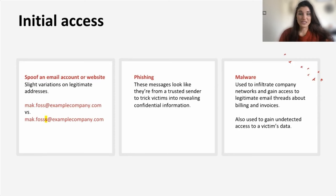Adversaries are getting initial access mainly through the following methods. First, spoofing — using slight variations on legitimate email addresses. For example, just adding an extra 's' at the end of a last name can mask it and make it not easily detectable. Second, phishing — tricking users by sending messages appearing to be from a trusted sender to get them to reveal confidential information. Third, infiltrating company networks and gaining access by dropping malware to gain undetected access to a victim's data.